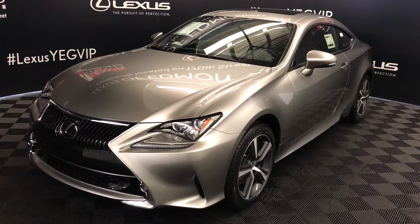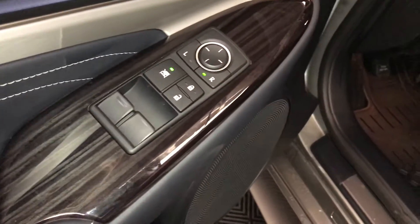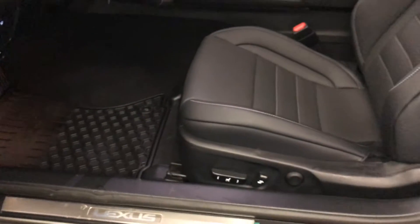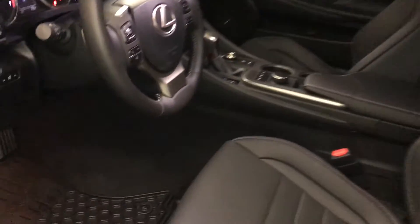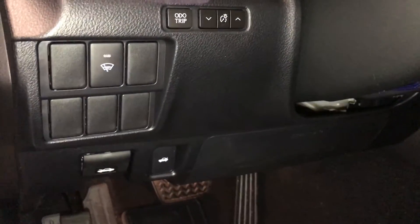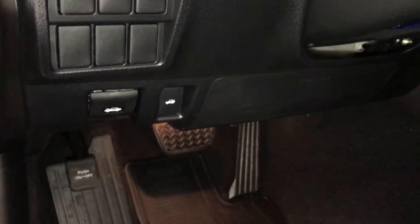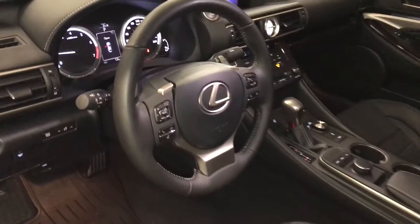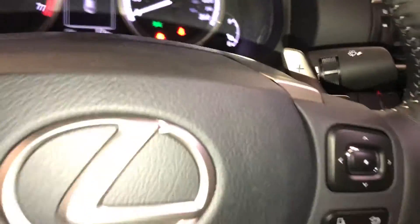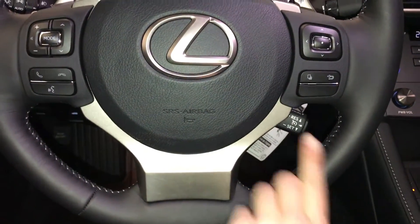This is the premium package. Powered windows, locks, and side mirrors. Power adjustable front seats — the driver has lumbar support. Eight airbags. Controls here for your odometer trip, dashboard lighting, windshield rubber de-icer, hood and trunk release, tilt and telescopic steering wheel, fully leather wrapped, paddle shifters, audio controls, hands-free communication, and cruise control.